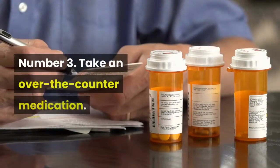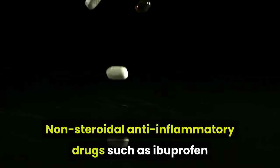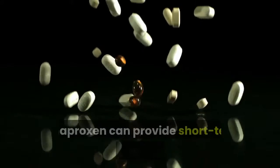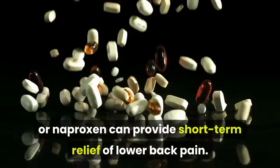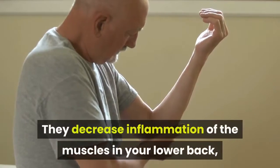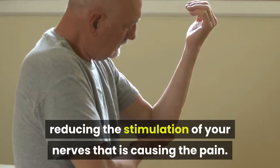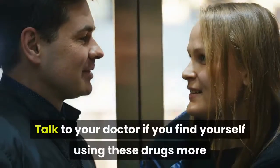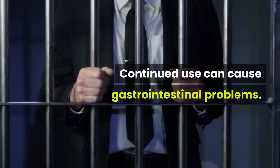Number 3: Take over-the-counter medication. Non-steroidal anti-inflammatory drugs such as ibuprofen or naproxen can provide short-term relief of lower back pain. They decrease inflammation of the muscles in your lower back, reducing the stimulation of your nerves that is causing the pain. Talk to your doctor if you find yourself using these drugs more than 10 days in a row, as continued use can cause gastrointestinal problems.